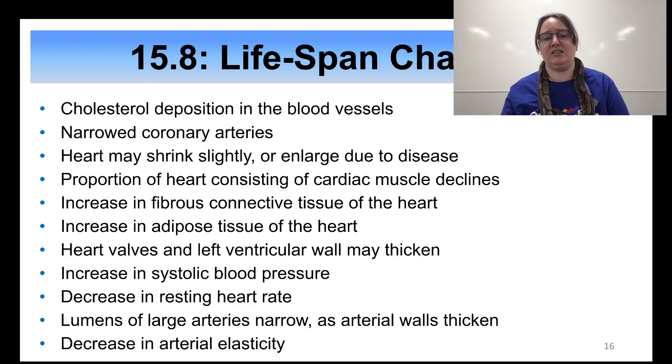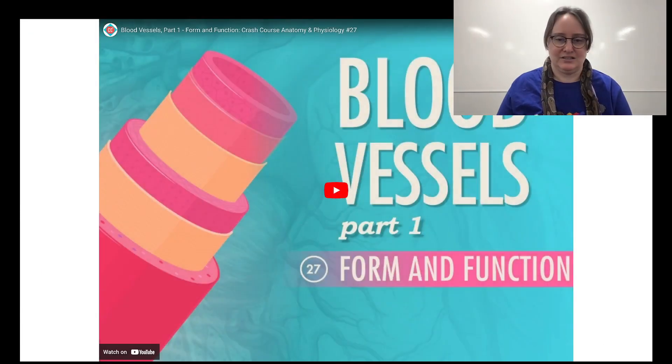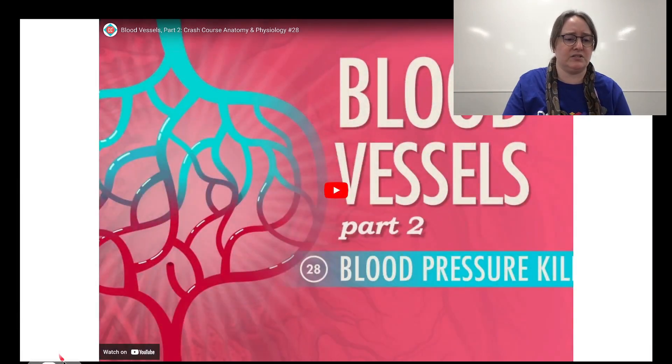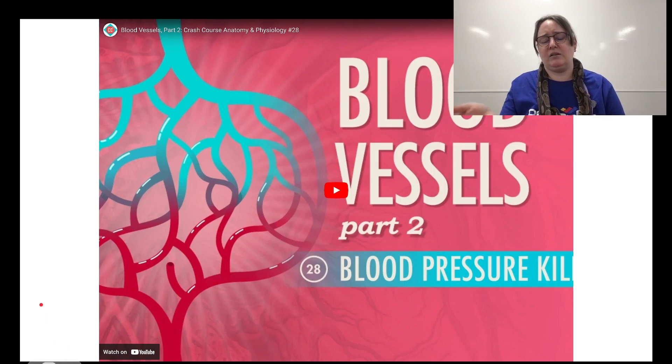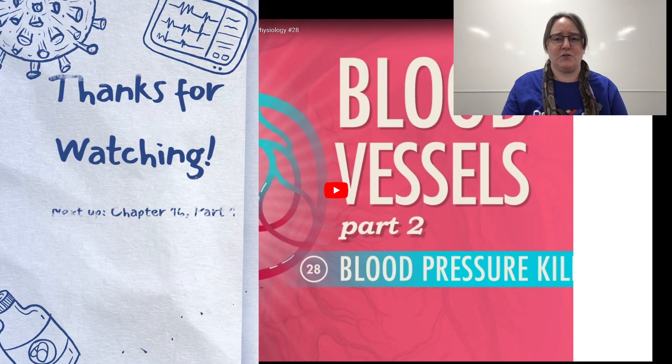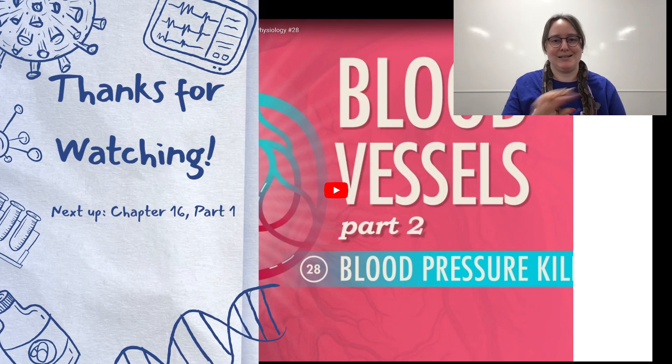The way to fight all of this is the same way to fight anything: exercise. Crash Course also covers a lot of this with really good visuals — they've got two parts on blood vessels and blood pressure. I highly recommend you watch those. And that's Chapter 15 — I hope you found it useful. I'll see you in Chapter 16.